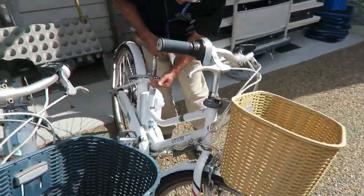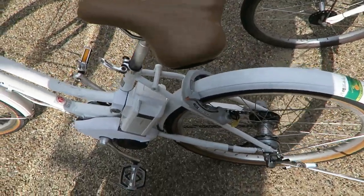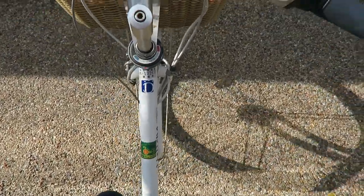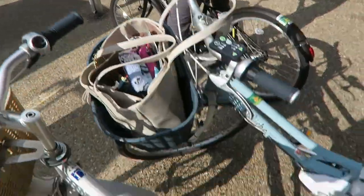We decided to rent some electric bikes to ride around town. I think these are an awesome option if you want to see as many things as possible and you have a limited amount of time — especially if it's the summertime in Japan, which is very humid and hot. Having the nice breeze while you're riding is a bonus.